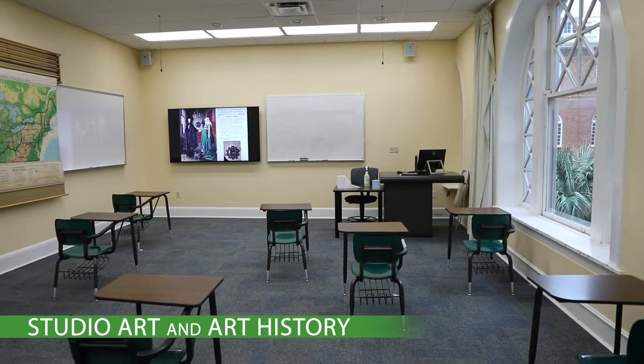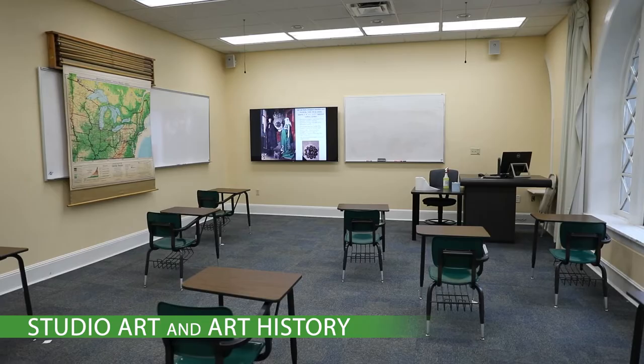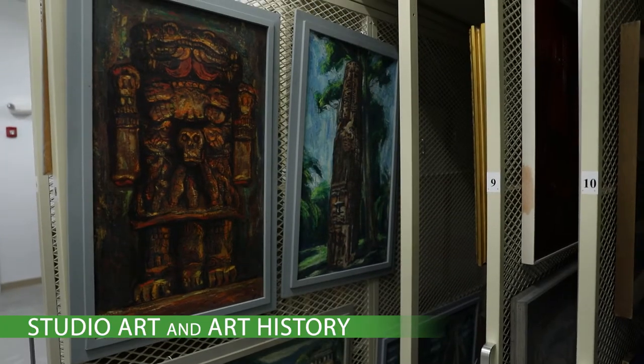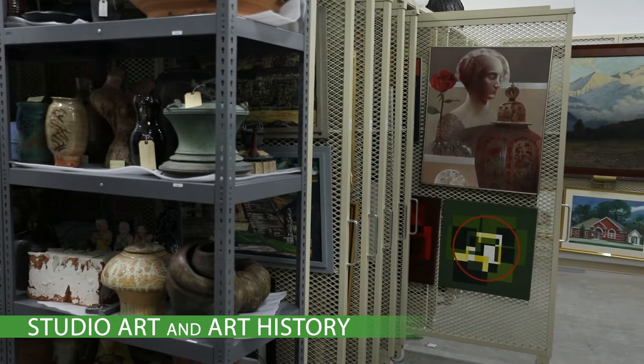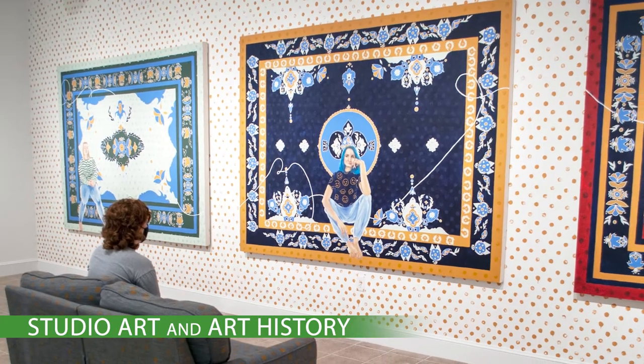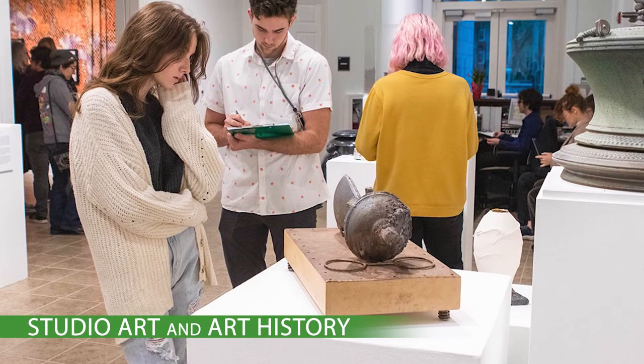Collaborative and interdisciplinary, our art history program provides foundation and specialized training in a variety of areas, including museum and curatorial studies, and prepares our students for a wide range of educational paths and careers. Our advanced students have been the recipients of prestigious undergraduate research grants, and have presented their research at national conferences.